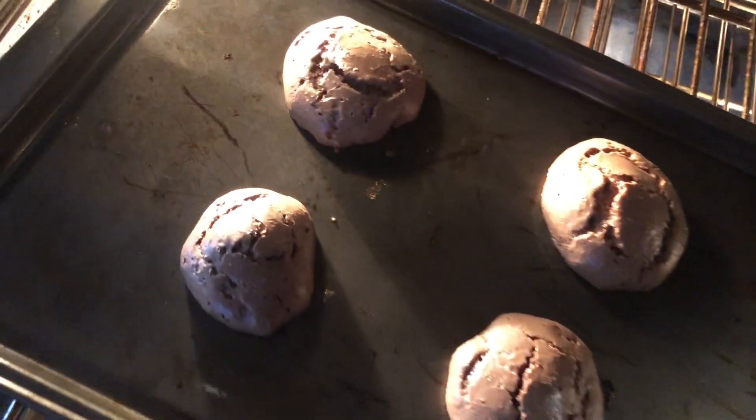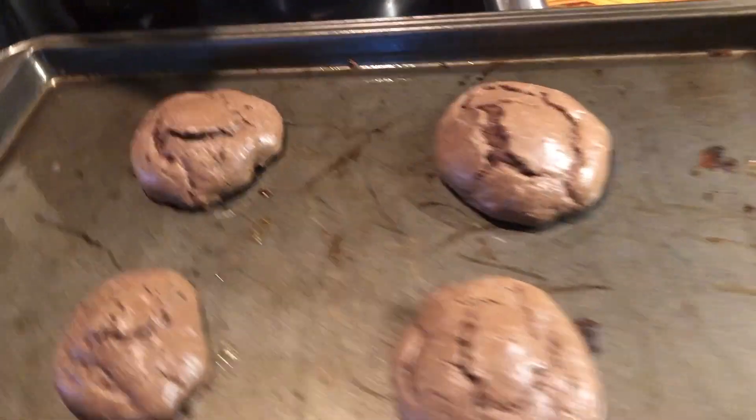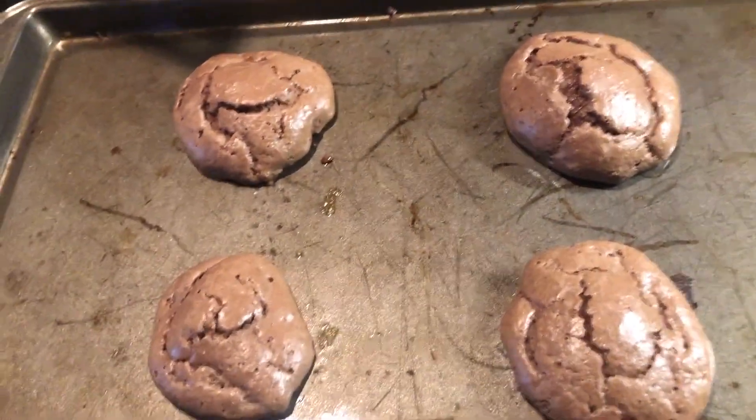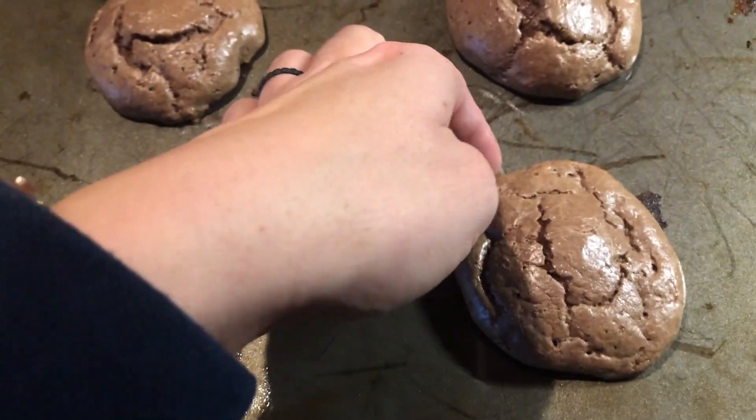Look at those cookies. Here are the keto meal replacement cookies fresh out the oven. I'm going to give them a couple minutes to settle and then we'll taste test.